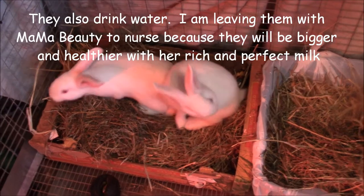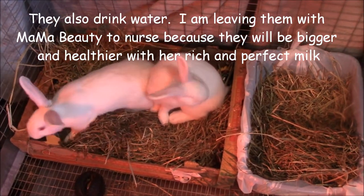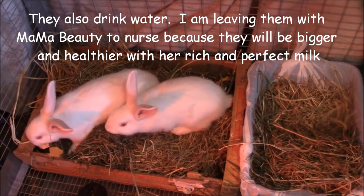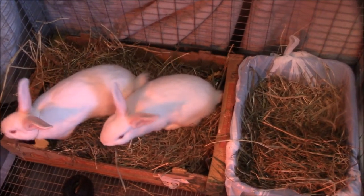When I bring Mama in here, she will nurse them later. Still nursing them, but they can definitely live on their own now. Time to be weaned.